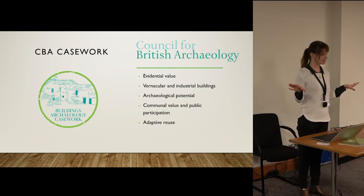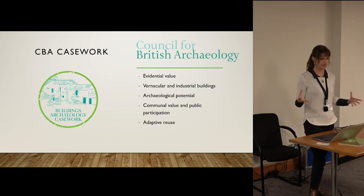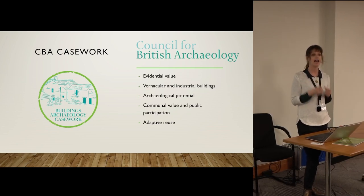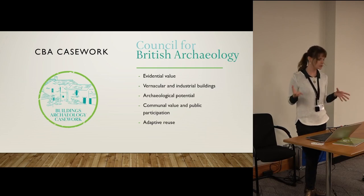We also look at bigger planning applications where developments might have archaeological potential. We really encourage local planning authorities to require community engagement as part of the tender for any development, to make sure there is funding available so that the archaeology done has real communal and public benefits. We also try to enhance communal value by making sure that buildings are really locally popular and well used — things like pubs and cinemas, local assets that have really strong connections for people. We prioritize those within our casework.